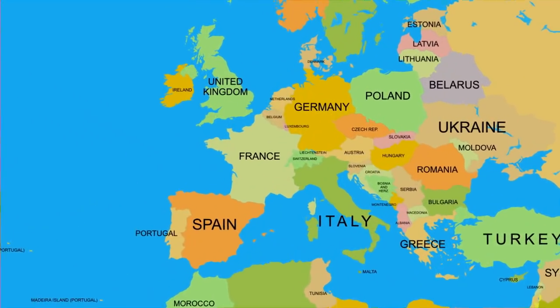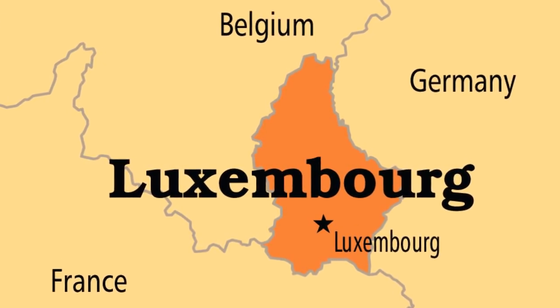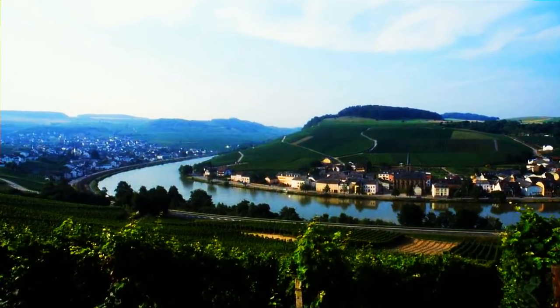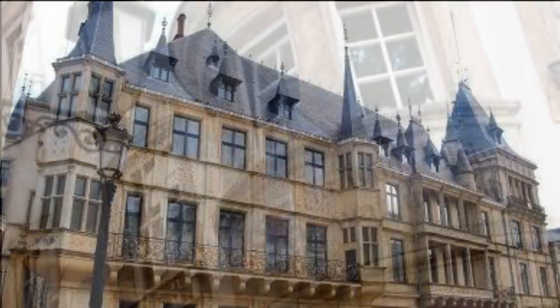Luxembourg is a tiny, tiny country the size of Rhode Island, situated in between Germany, France and Belgium. And yes, it's a known country — or, to be more precise, it's a Grand Duchy.